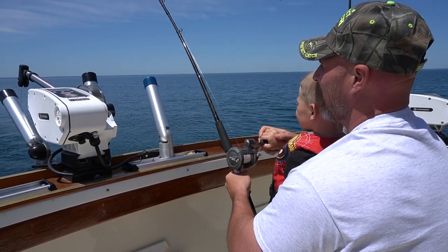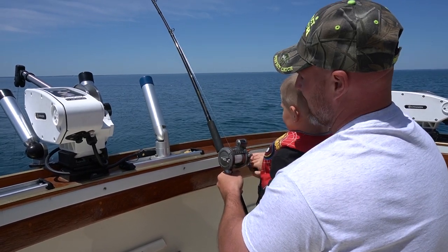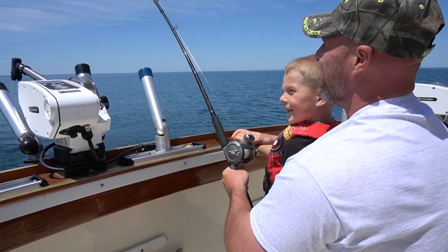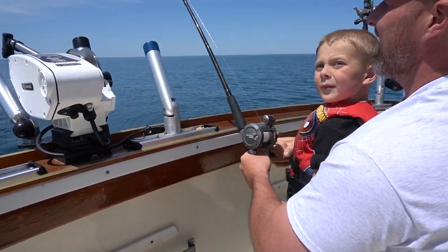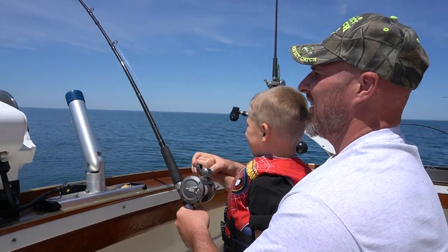He's jumping back there! Keep reeling. You see him jumping back there, Nick? I was watching a school. I think he's big — I think he's a walleye. You think it's a walleye, Abel? He might be a little bigger than a walleye.